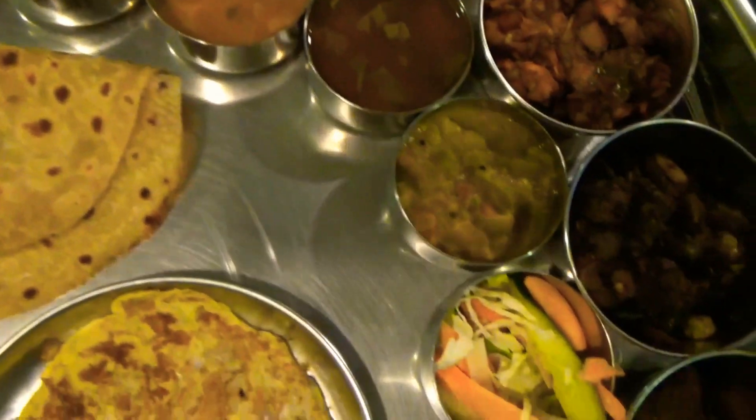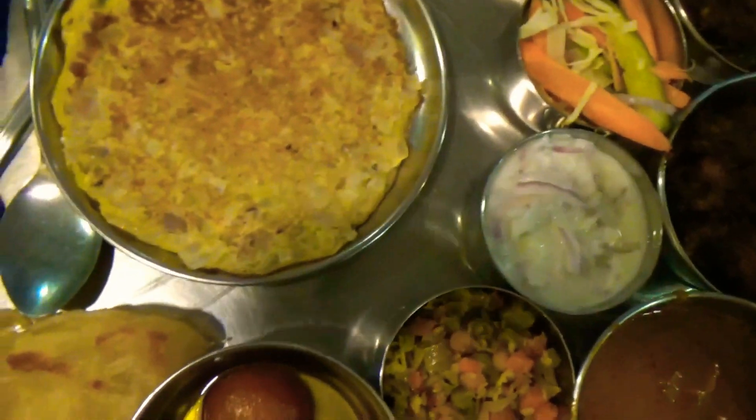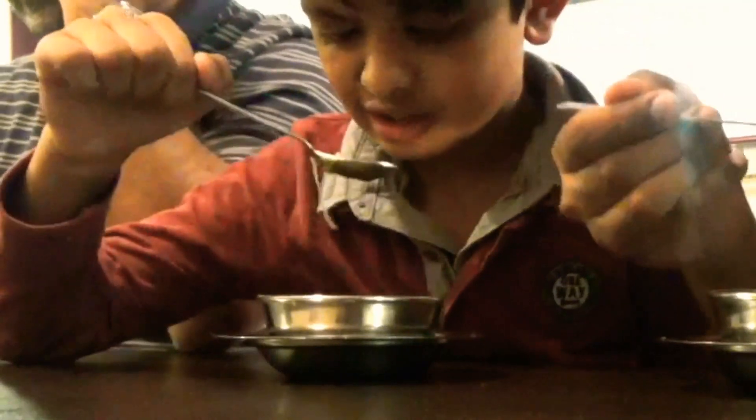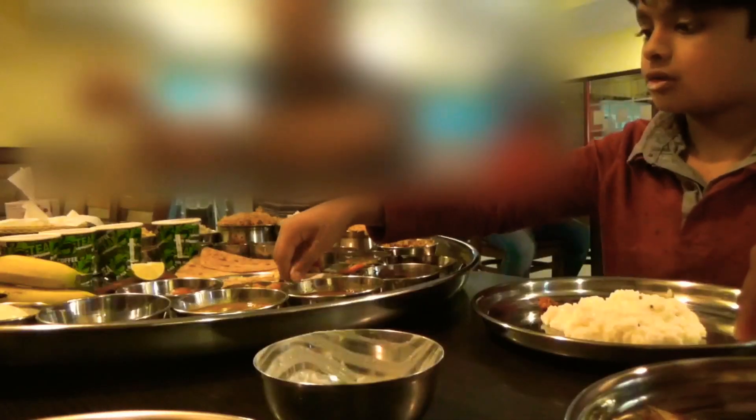It took us an hour to finish the thali. We were so full. As we were eating, my aunt did her best to make a mental note of the flavors and ingredients of each dish. It felt like we were a part of MasterChef.